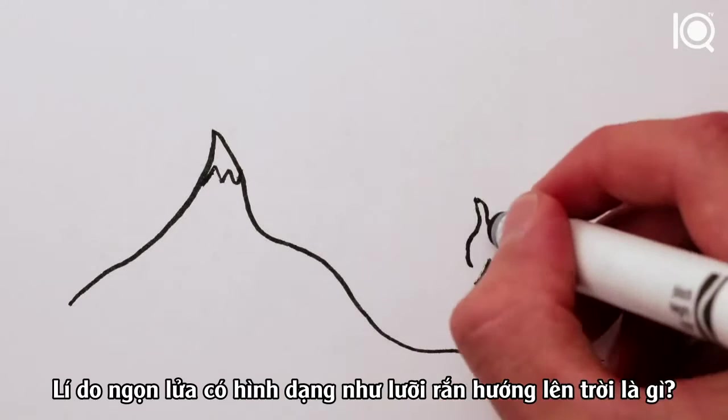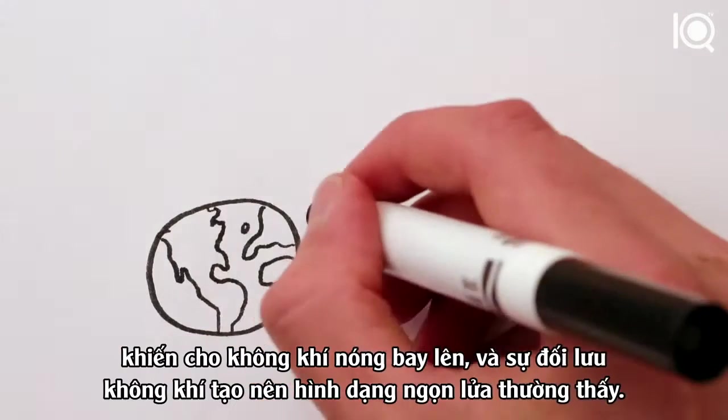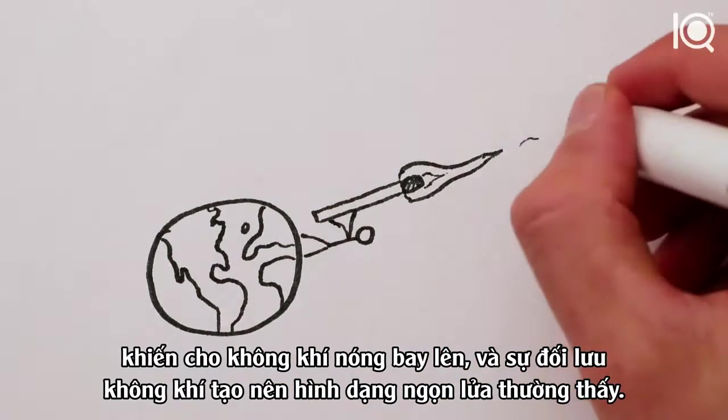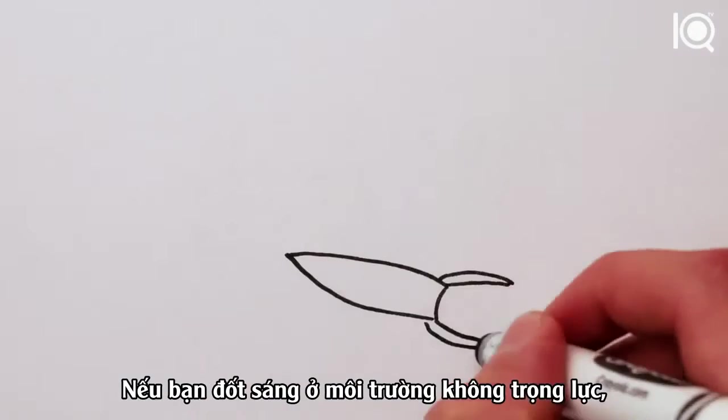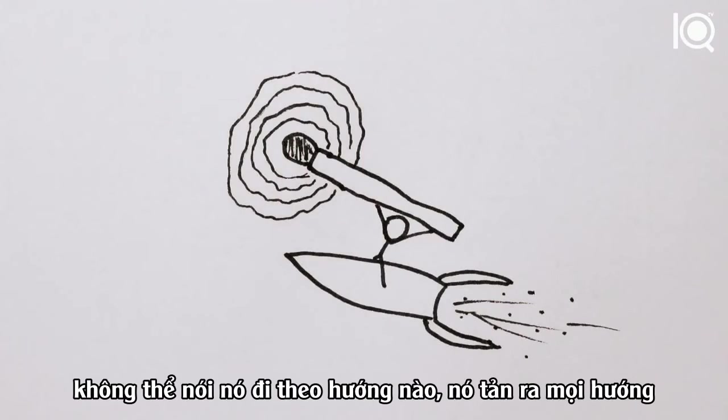And the reason flames are shaped like tongues snaking skywards? Gravity. The Earth's pull is what makes hot air rise, and this convection shapes flames into their familiar form. If you light a match in zero gravity, the flame spreads outwards like a balloon — there's nothing to tell it which way to go, so it goes in all directions.